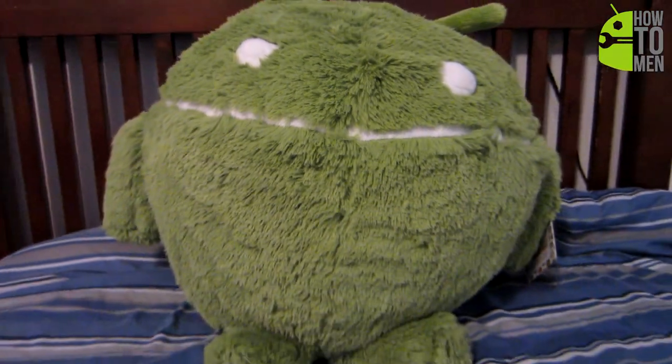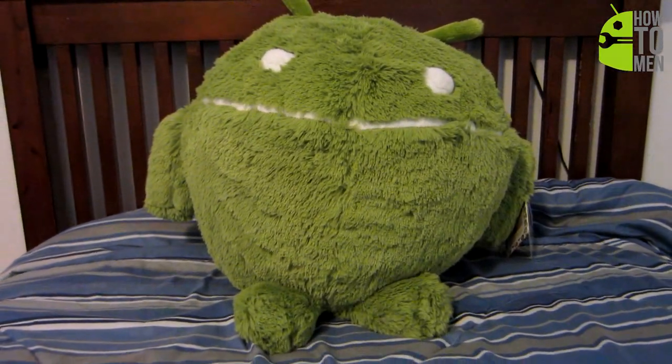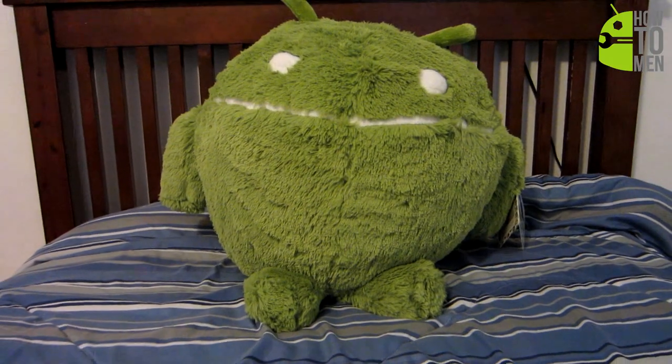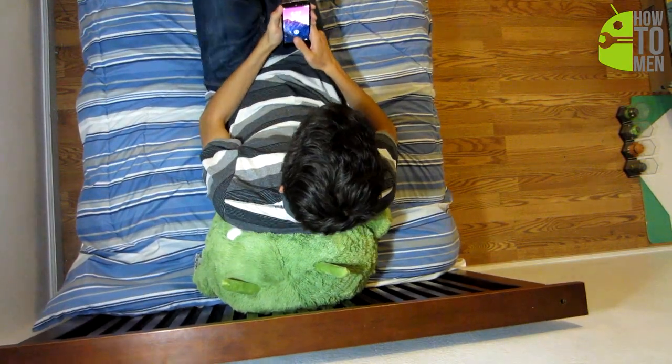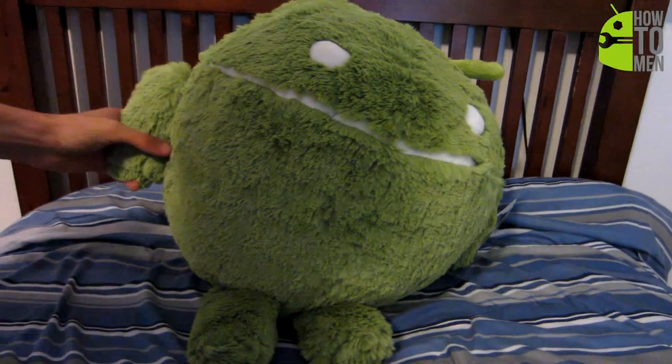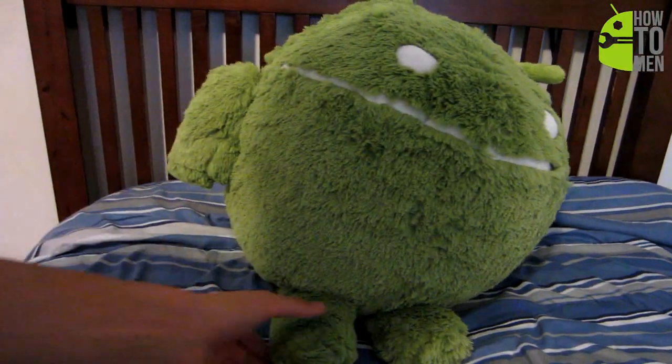He's very comfortable and soft — you can even use him as a pillow. Or if you get one of the bigger Android Squishables, you can use him as a beanbag chair. His dangly little feet and arms are short and stout, but still match exactly what he should look like.